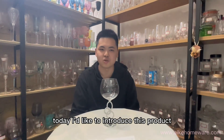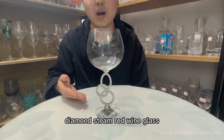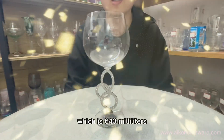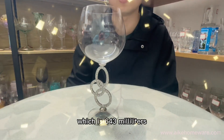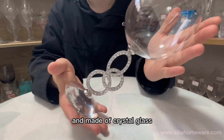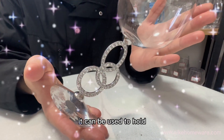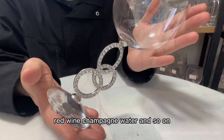Today I'd like to introduce this product, Diamond Steam Red Wine Glass, which is 1643mm and made of crystal glass. It can be used to hold red wine, champagne, water and so on.